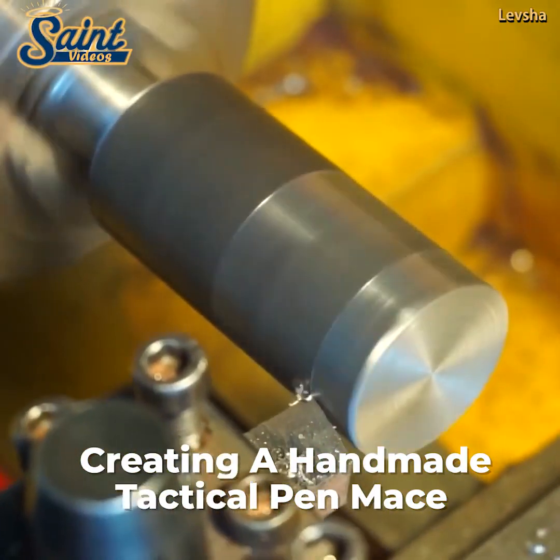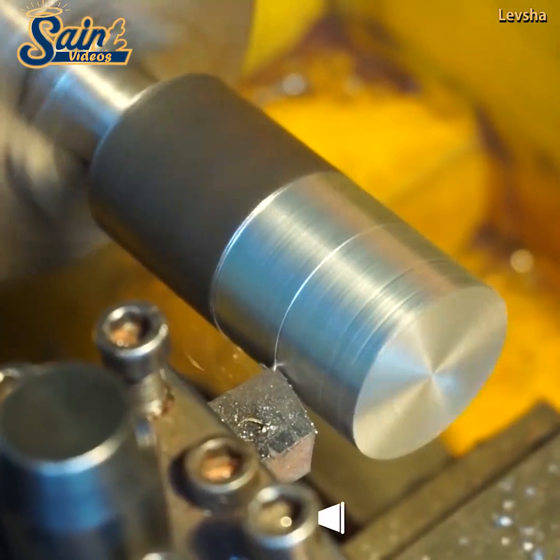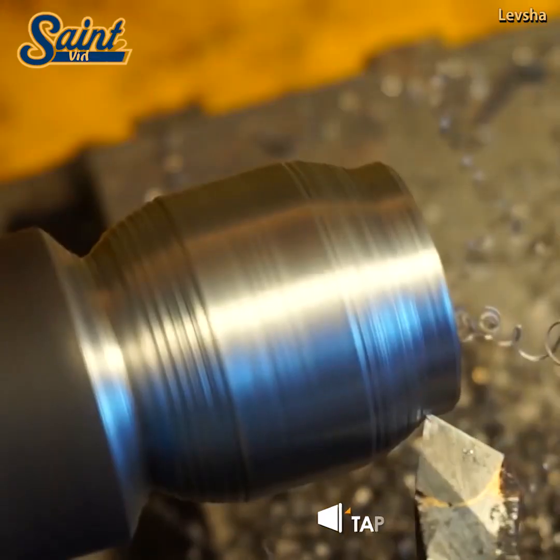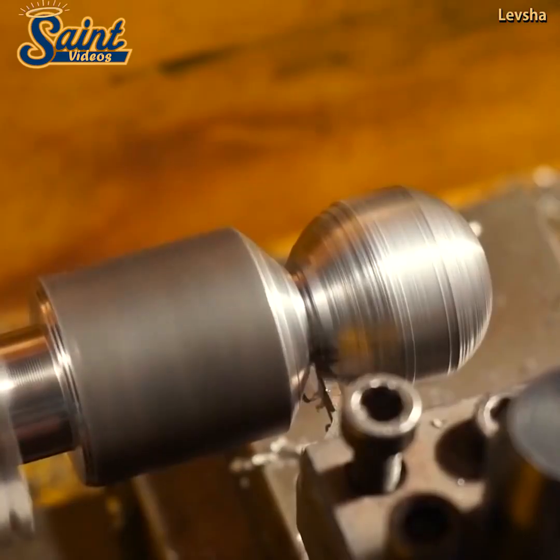You can receive your machined deliverables on time, on budget, and crafted to perfection. All you need to do is choose the right shop with the right equipment.